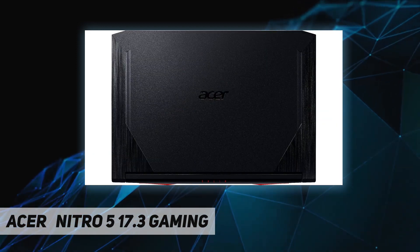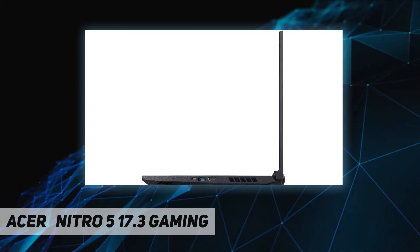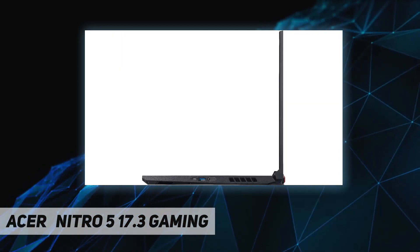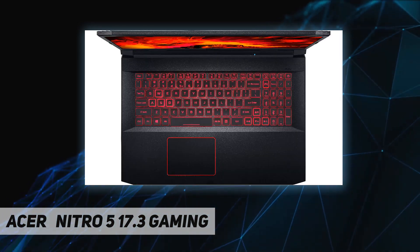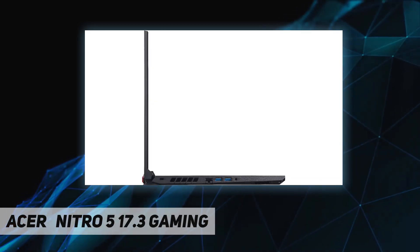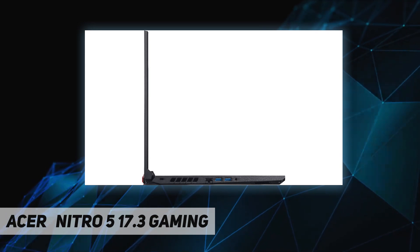Configure your laptop for maximum speed and storage with two slots for M.2 PCIe SSDs using NVMe technology and up to 32 gigabytes of DDR4 RAM. Explore games in greater detail with the sharp visuals of a 17.3-inch FHD IPS display.